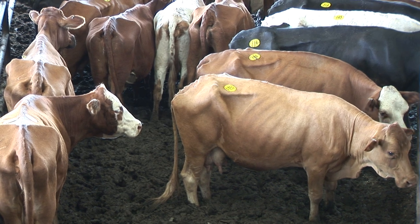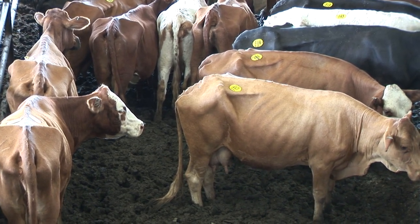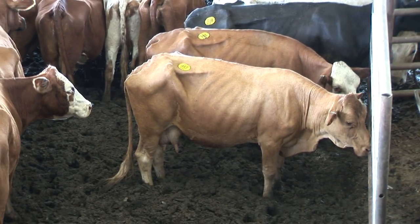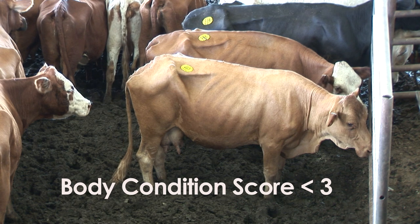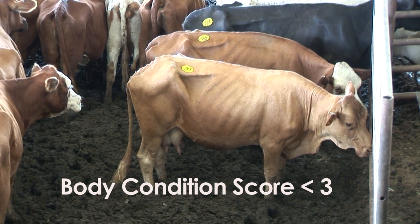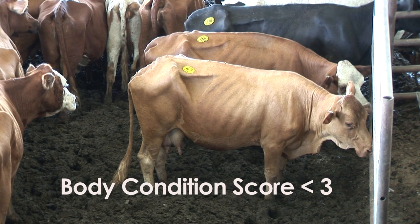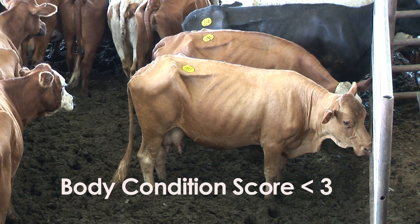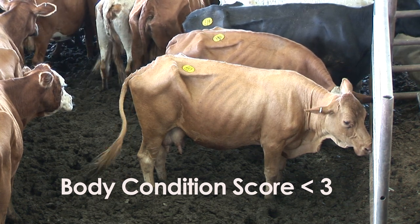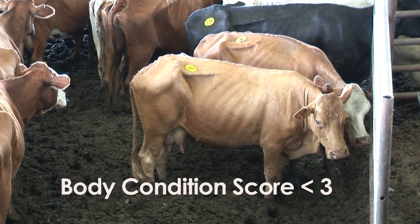Condition score four is going to have somewhere around a tenth of an inch of back fat on those cows. The other thing to look at is down the topline to see if you can see the bony processes on the top of her spine, and then look in the loin area to see if you can see the transverse processes. When you start seeing that, you know you've lost muscle mass and don't have any fat over the top of that cow — she's certainly going to be a condition score three or under.